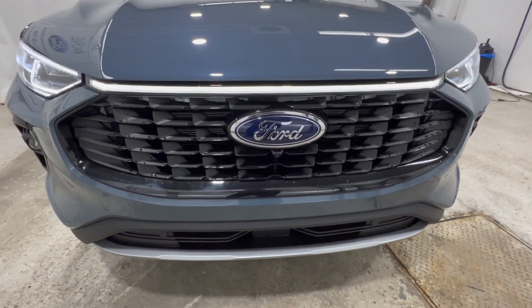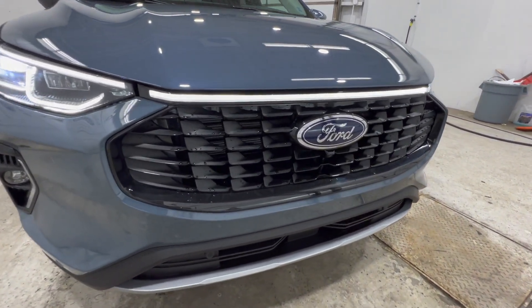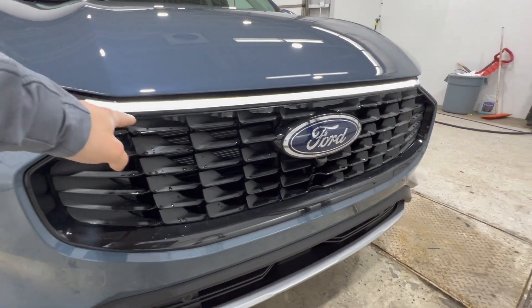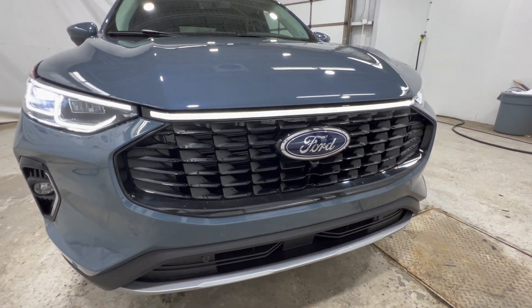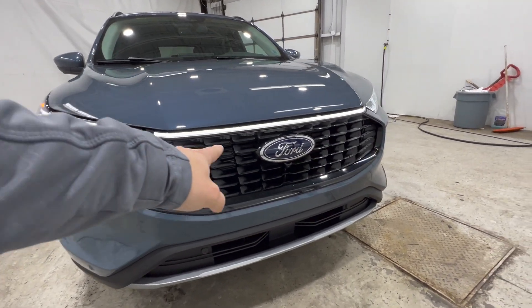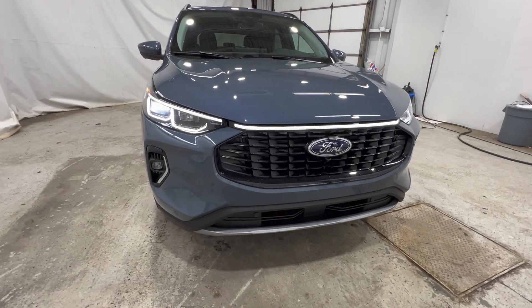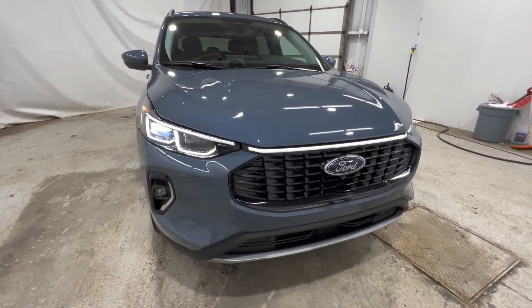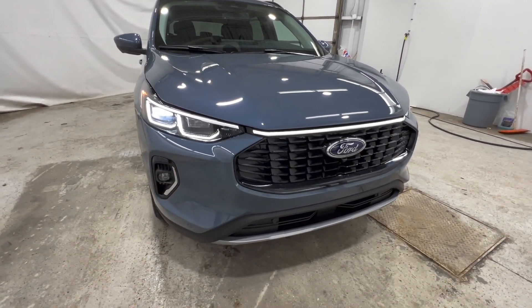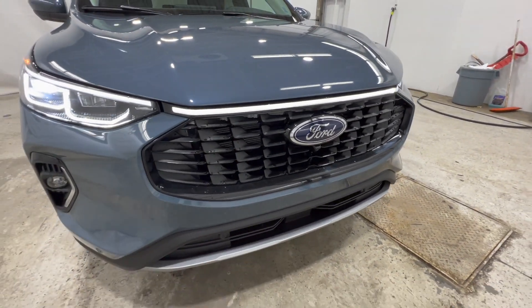Moving along to the grille, there's a new design feature that Ford calls the coast-to-coast LED. This piece is actually illuminated — there's an LED strip that starts in the headlight, makes its way around to the grille, and connects to the other headlight. LED light bars are becoming a trend in the automotive industry, and we do have that feature here on this Platinum model.